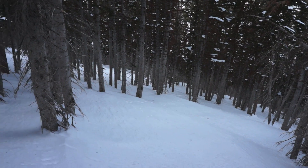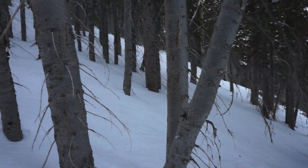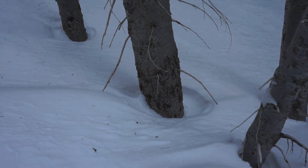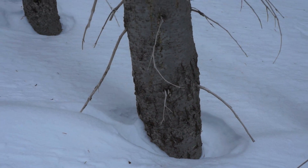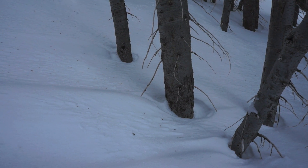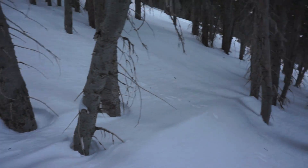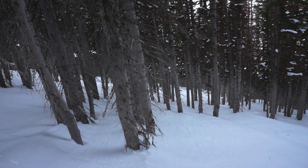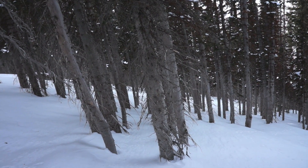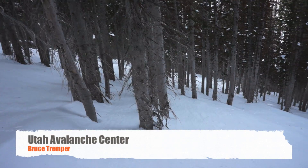Here we are in the thick north-facing woods, and you can see that the wind has been blowing in here. Look at all these ridges of wind deposit. The way you can tell which direction the wind is blowing is the tail is on the downwind side of the tree. So the left side of this picture is the downwind side, and it eroded out on the upwind side on the right. All these tails are facing downwind, so I'm pointing my camera straight into the wind. This wind came from the west to northwest. The slope is facing straight north, so even in thick trees you can get wind deposits.